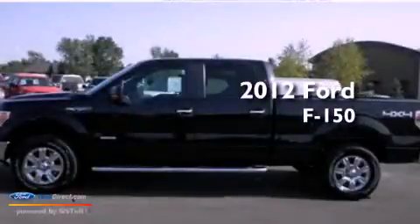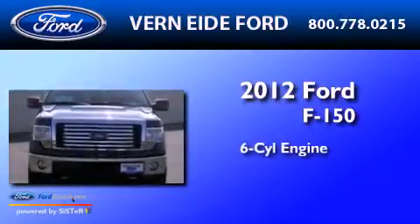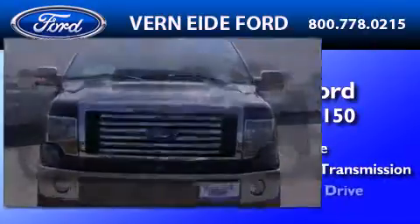This is a brand new 2012 Ford F-150. It has a 6-cylinder engine, an automatic transmission, and 4-wheel drive.